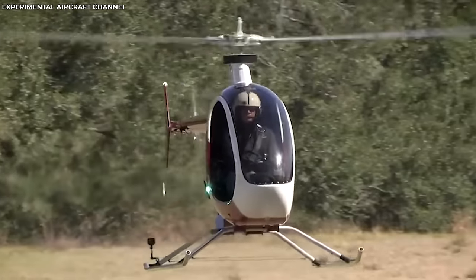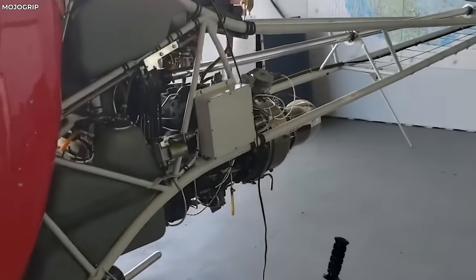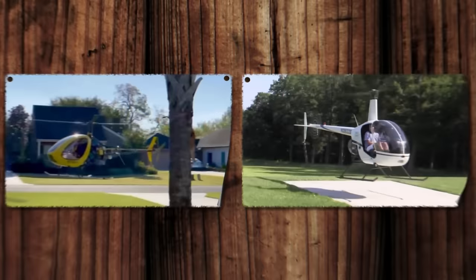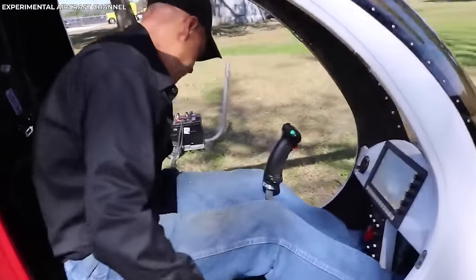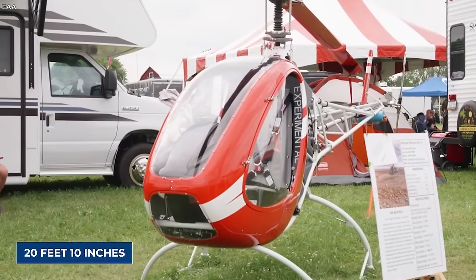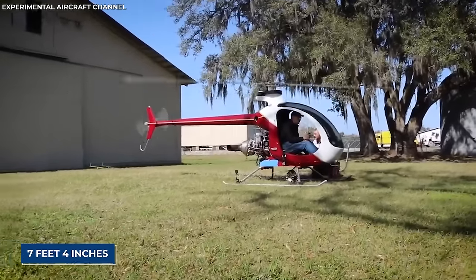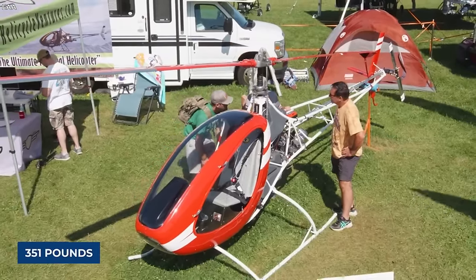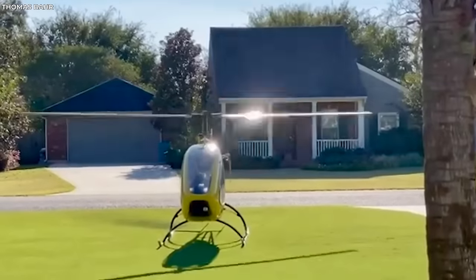What sets the Helicycle apart? It's got some nifty features like a fully harmonized rotor, a smooth collective pitch system, and low vibration levels thanks to special bearings. Plus, it handles just like a Robinson R-22, so pilots can transition seamlessly into the cockpit. With a length of 20 feet 10 inches, a wingspan of 19 feet 10 inches, and a height of 7 feet 4 inches, this bird is compact yet powerful and can carry a payload of up to 351 pounds.